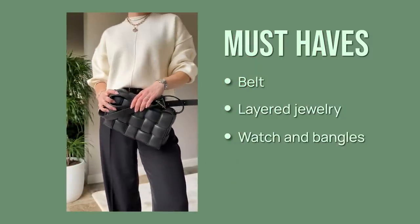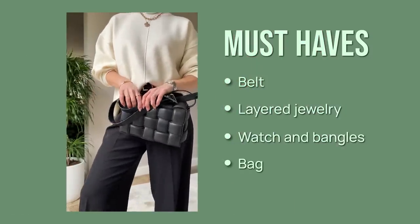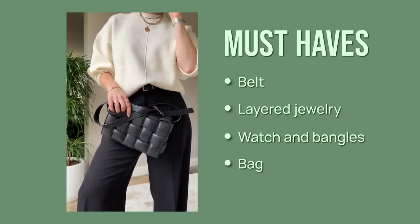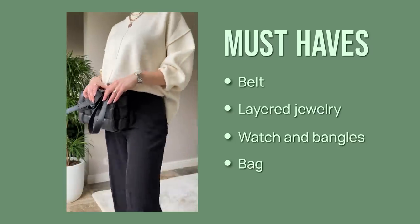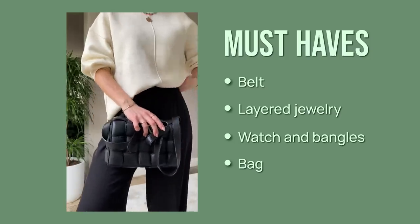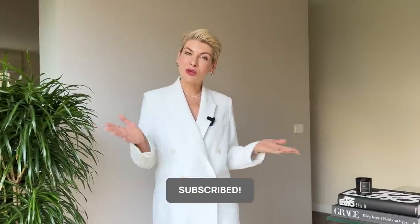Last but not least, a very important element is a structured bag. It should have a defined shape, some volume, and structure to elevate your basics and make your entire look more polished and pulled together. Go for a structured tote or shoulder bag, or opt for a medium or larger clutch. And that's it for today — let me know in the comments if this video was useful, and I'll see you next week!